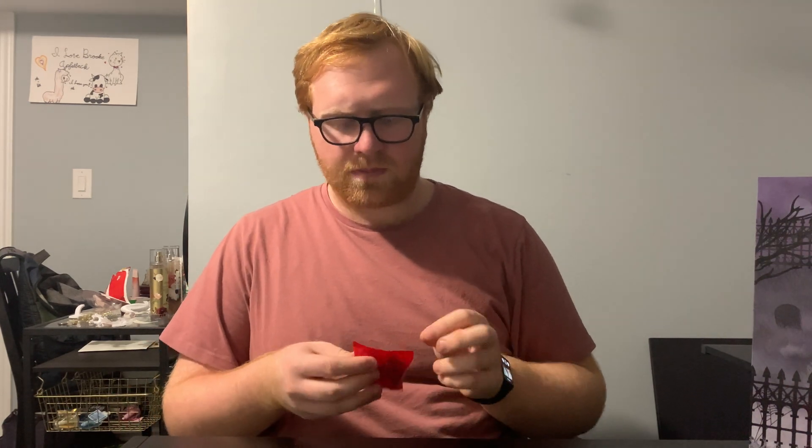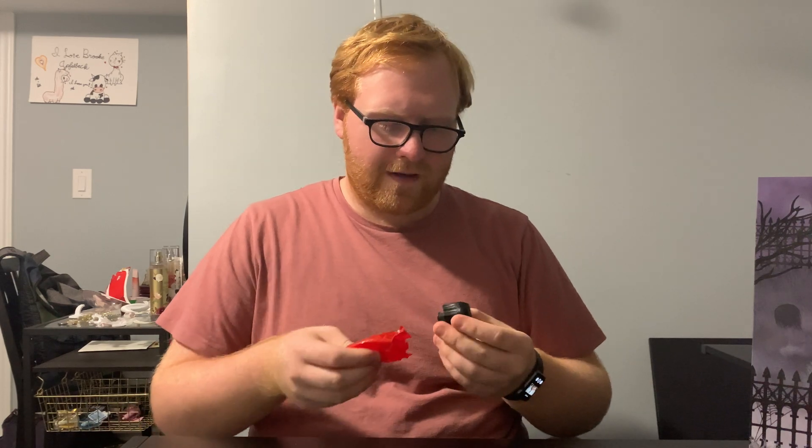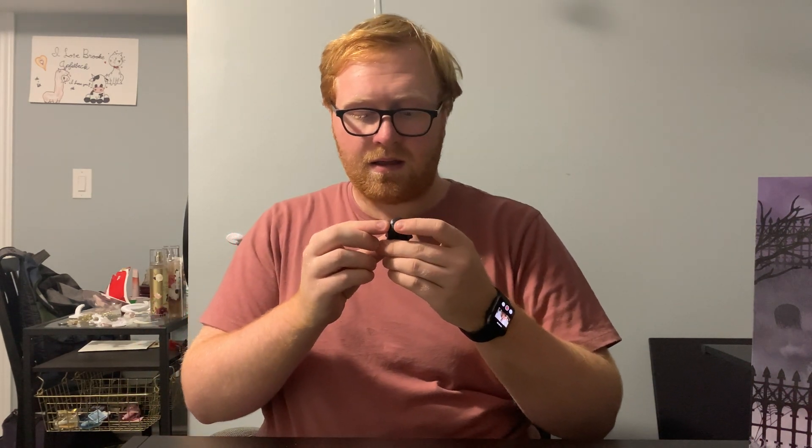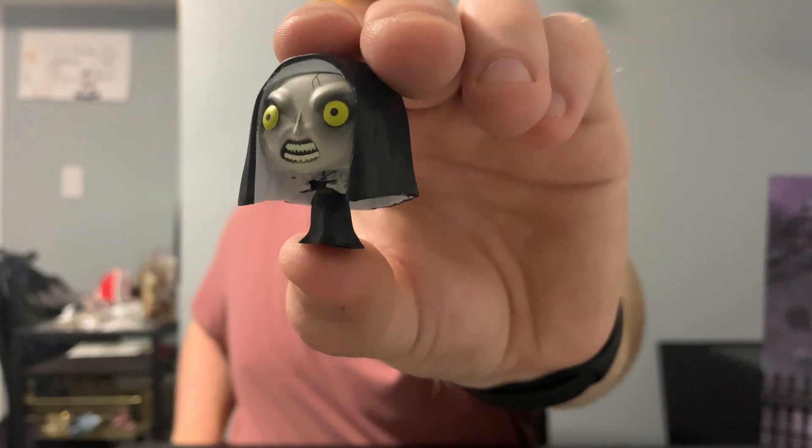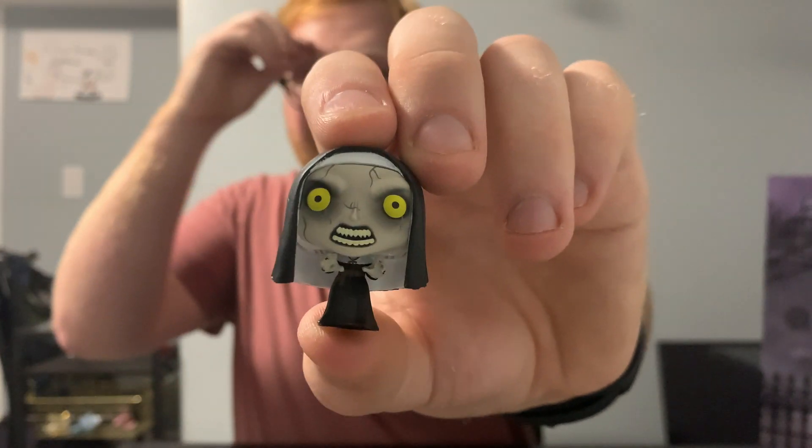We've got two more after this — number 13 looks like it's going to be two characters, which I'm pretty excited about. Let's check out number eleven — we got the demon from The Nun, and I'm pretty sure this demon is called Valak. It's a pretty nice figure. The movie was a mix of emotions for me, but I love the eyes and the detail in the brows around the eyes.